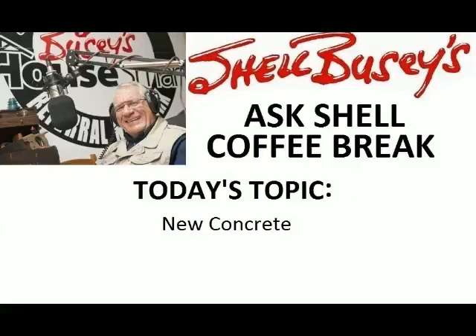Hi folks and welcome to the Ask Shell Coffee Break. As mentioned earlier, we're dealing with concrete — concrete driveways, concrete patios, paving stones — you name it, within our Coffee Break this particular episode.